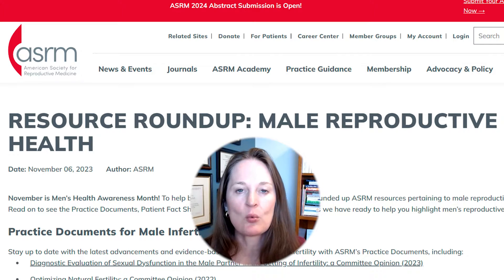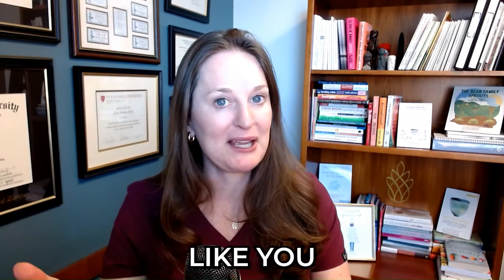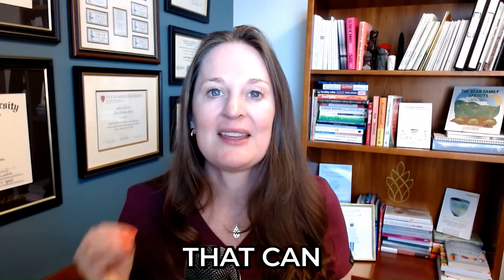Resource number one: the American Society of Reproductive Medicine has a wonderful webpage focused on male reproductive health. You can go to this link — all of these links are going to be in the description — and it basically has multiple articles for providers like me and patients who want to learn more about all these different factors of male reproductive health. There's excellent information in these practice guidelines and posts that can really help you find more information.